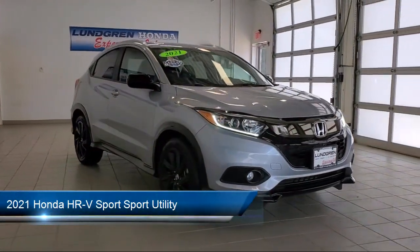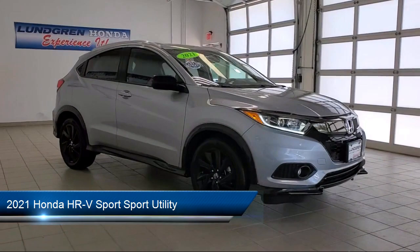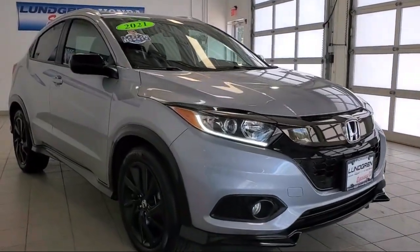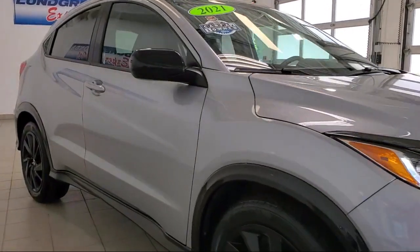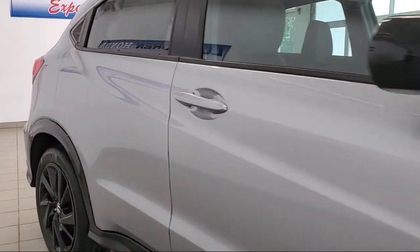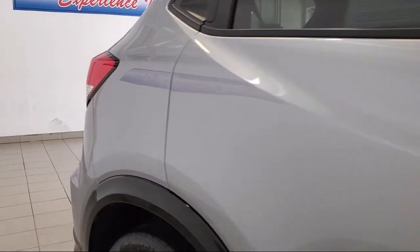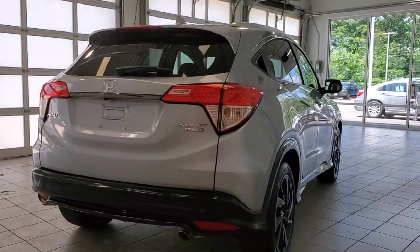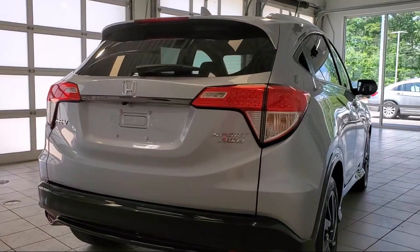It comes equipped with rear view camera, Apple CarPlay and Android Auto, keyless entry, roof rack, rear spoiler, air conditioning, alloy wheels, speed sensing steering, steering wheel controls, electronic stability control, and has less than 15,000 miles on the odometer.